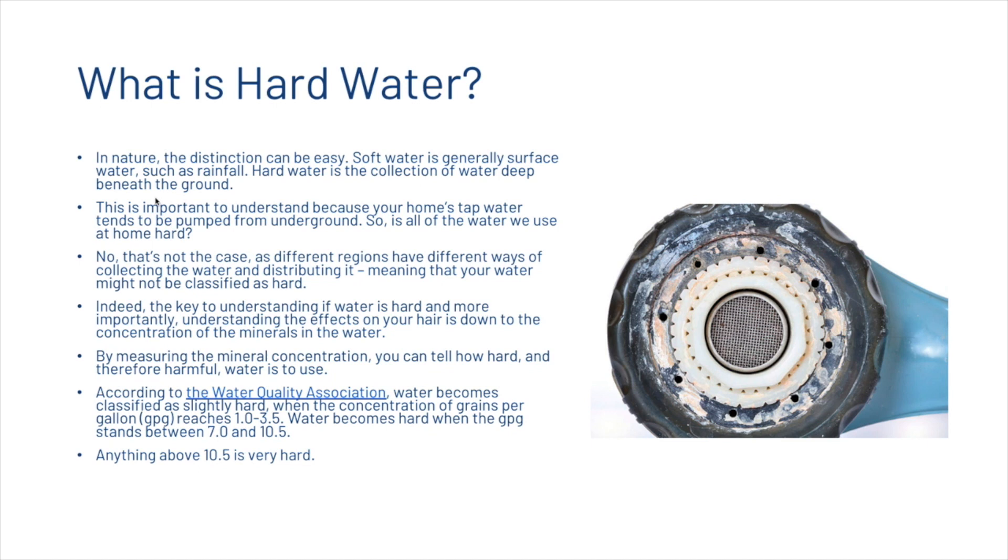The key to understanding if water is hard — and more importantly its effects on your hair — is down to the concentration of minerals in the water. According to the Water Quality Association, water becomes classified as slightly hard when the concentration reaches 1.0 to 3.5 grains per gallon, hard between 7.0 and 10.5, and anything above 10.5 is very hard.